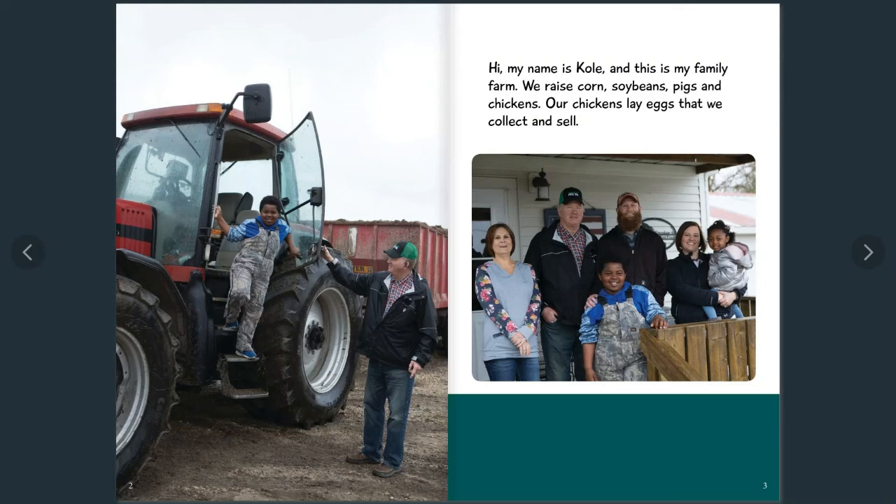Hi, my name is Cole and this is my family's farm. We raise corn, soybeans, pigs, and chickens. Our chickens lay eggs that we collect and sell.